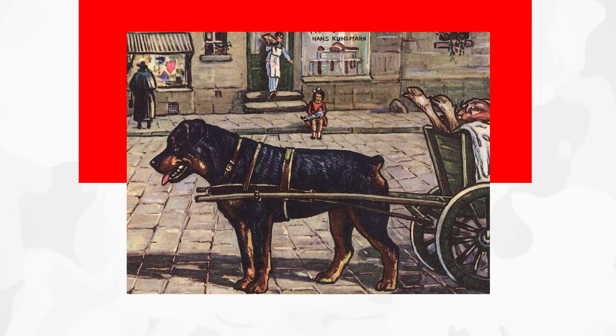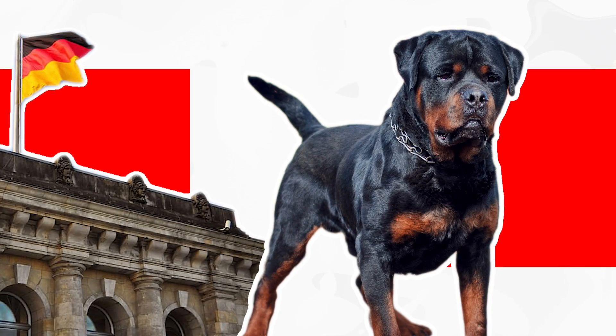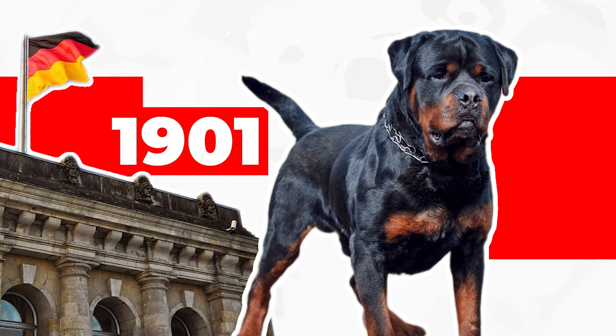Considering the many roles the breed has played during its long history, it is remarkable that the Butcher's Dog has changed little in form and temper since its first German breed standard was drawn up in 1901.